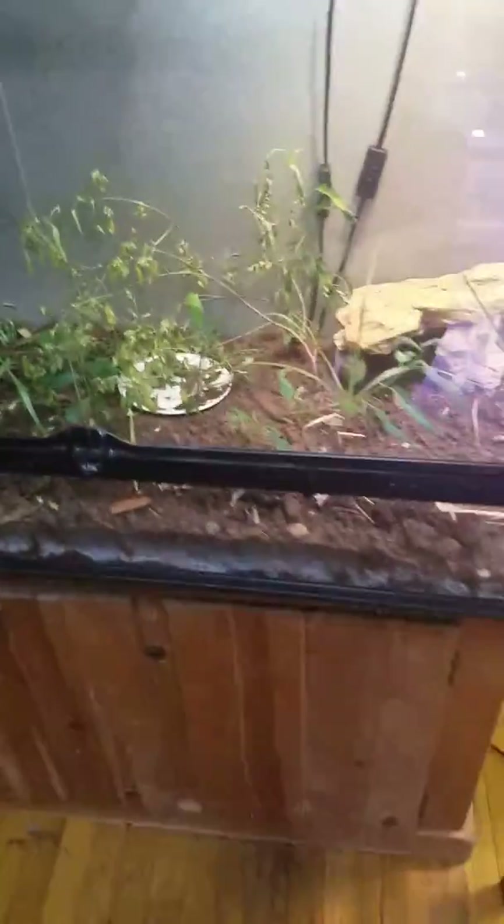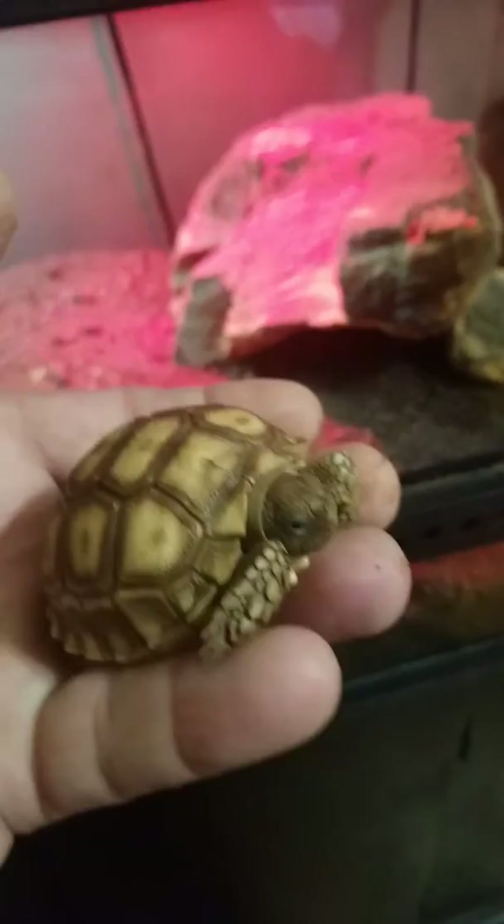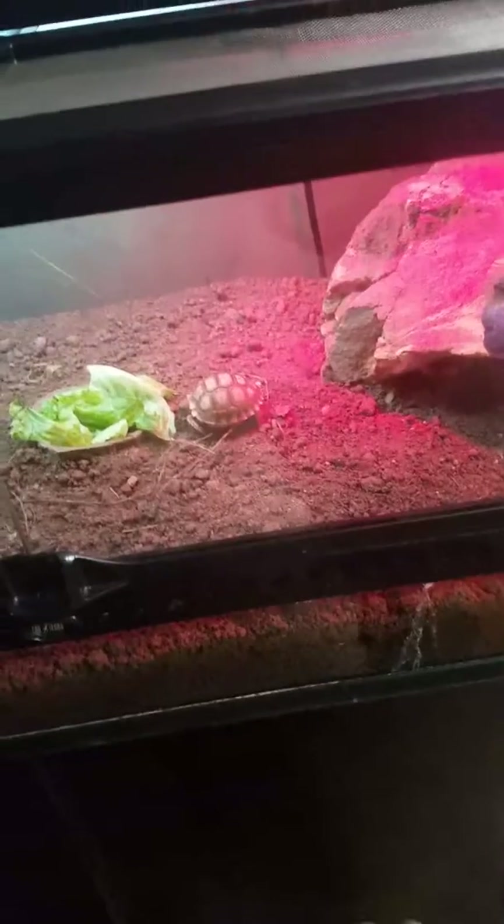This cage here is an Exo Terra — I have two cages set up like this. This one here is a sulcata tortoise, which is another one I brought back from Florida. I actually got him from Blake's Exotic Animal Ranch when I went to visit. I keep this area dry except for the planted area, which I spray-mist. I just put some lettuce in there and he eats pretty well. It's the third-largest tortoise in the world, also called a spurred tortoise.